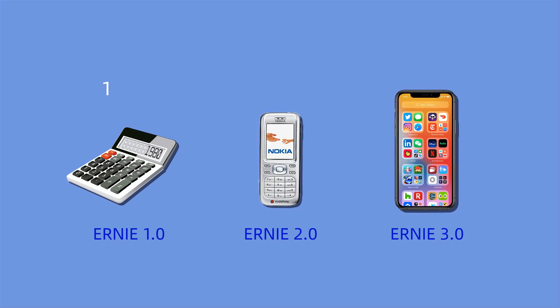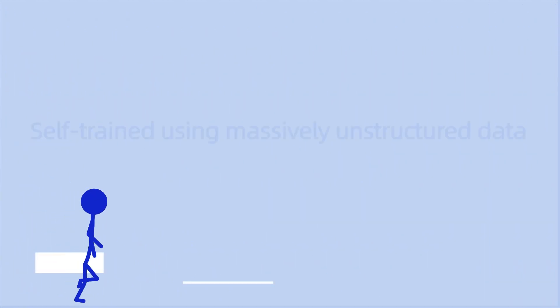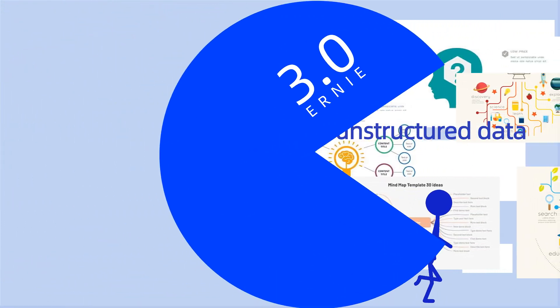Ernie version 3 is significantly more powerful than its predecessors, as it combines language understanding with language generation, capable of self-learning from large-scale knowledge graphs and massive unstructured data, as well as being highly efficient at supersized model training.